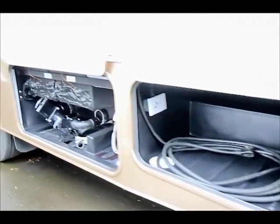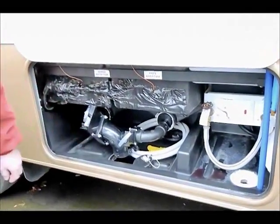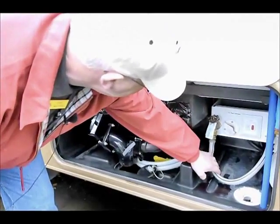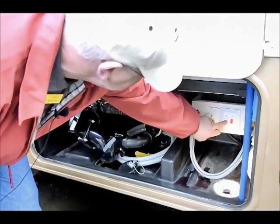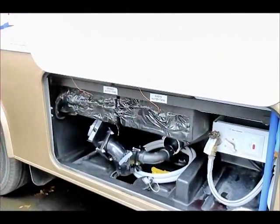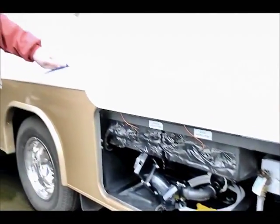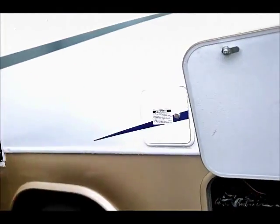Here's where the holding tanks are, all up in a cavity area — they're all enclosed. Over here on this side I've got a light I can turn on at nighttime, and I've got connections here for my fresh water. Right in here I have my gas fill — it's a lockable compartment, which is very nice.